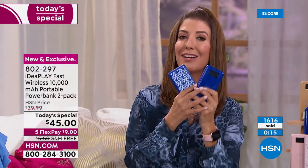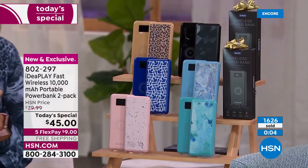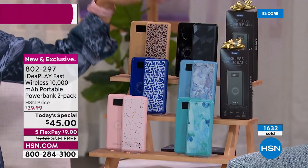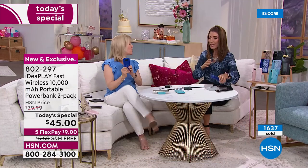You are getting two for this price — each one for $22.50 — and you're getting the cables. With any other portable charger on the market, they don't include the cables; you have to buy those separately. We're including two sets of cables, individually boxed with each charger.